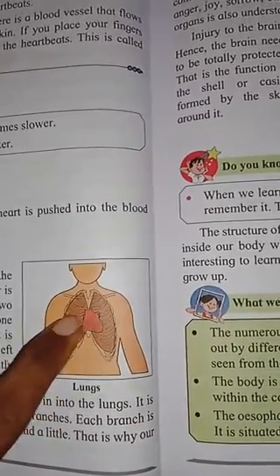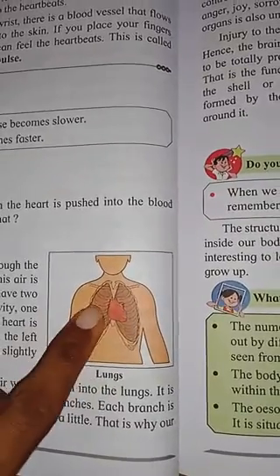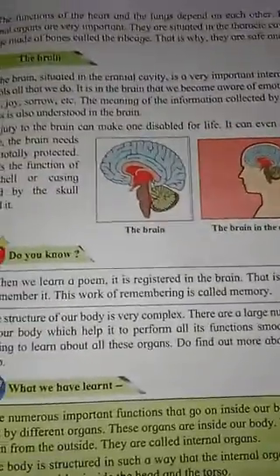The heart and lungs are inside a cage made of bones called the rib cage, which keeps them well secured and protected. Next we come to the brain.